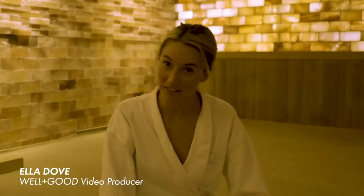I'm Ella Dove and this is What the Wellness. Sometimes wellness can be a little weird. I'm running around and trying out all the wellness experiences from fitness to beauty to health and whatever else to find out when that weirdness is actually worth it.